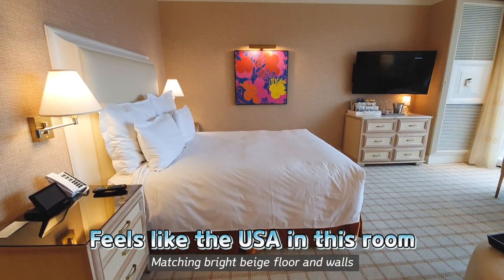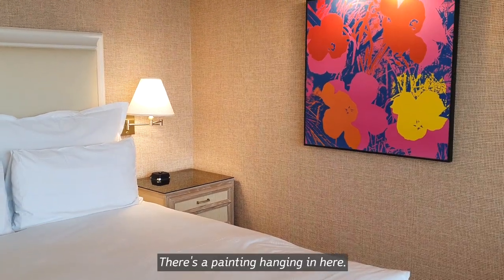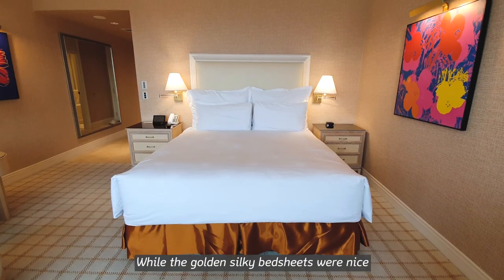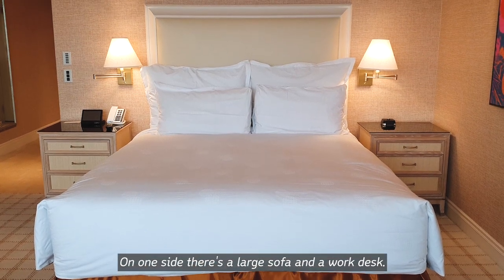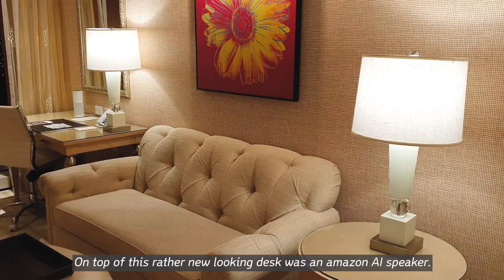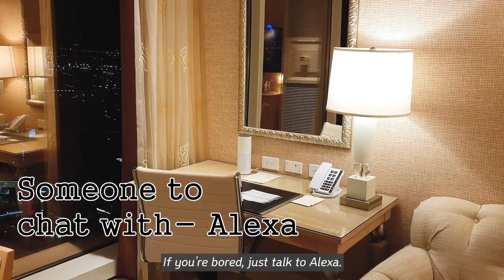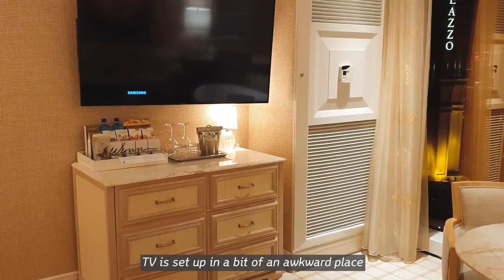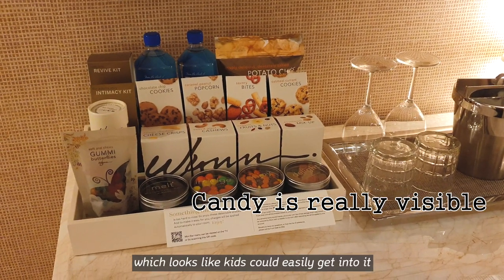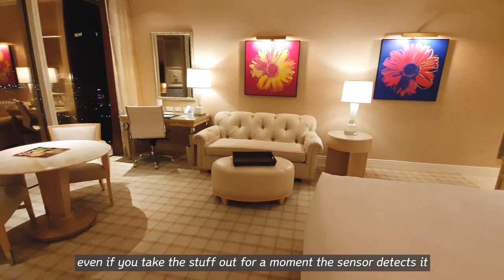Matching bright beige floor and walls, and the hotel flower design has found its way here too — there's a painting hanging as well. The golden silky bed sheets were nice, though they also felt a bit rustic. On the side there's a large sofa and a work desk. On top of this rather new-looking desk was an Amazon AI speaker — if you are bored, just talk to Alexa. The TV is set up in a bit of an awkward place. Under this there is a minibar which looks like you could easily get into it, but even if you take the stuff out momentarily, the sensor detects it, so be careful.